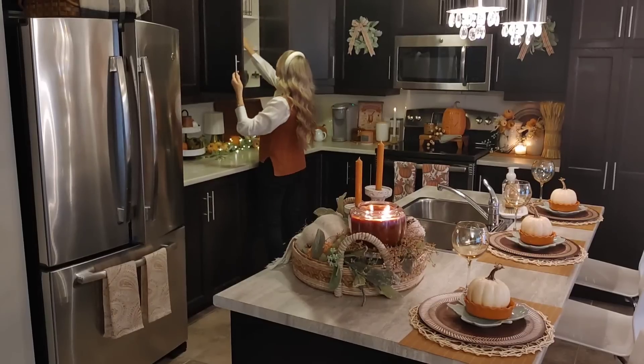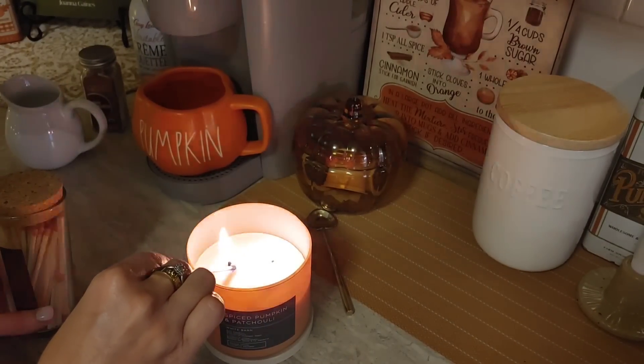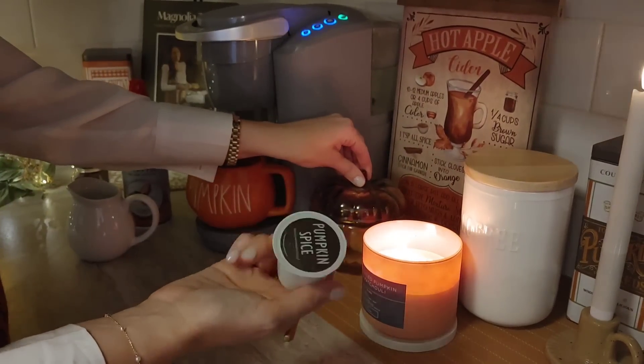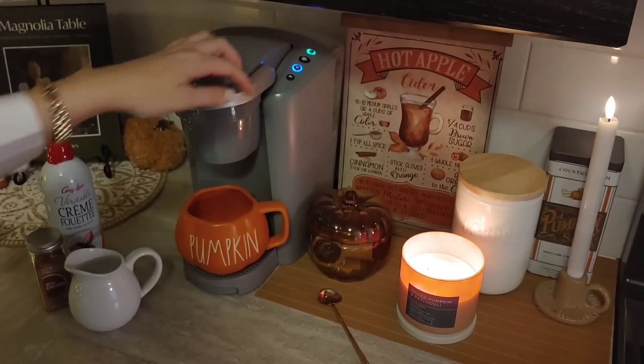Hi sweet friends, welcome back to my channel. I'm so happy you're here today. I thought I would start off today's video by lighting one of my favorite Bath and Body Works candles — it always makes a house smell so amazing and just like fall. Then I'm going to make a warm coffee and we're going to start decorating the mantle. I'm so excited and I can't wait to show you how it turns out.